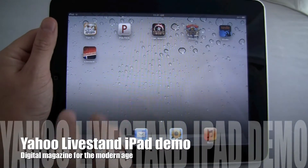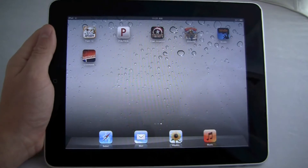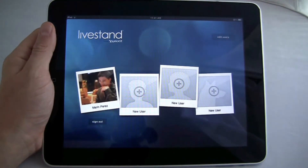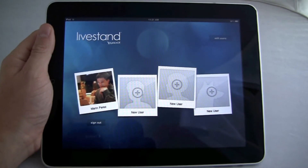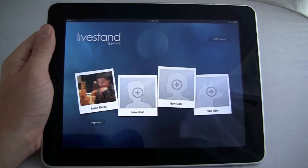Hi friends, Marin with IntuMobile. Yahoo announced multiple products today for mobile and tablets. The one that really caught my eye was LiveStand because we had seen a bit of this before, and this digital magazine is finally out in the App Store. It looks like an interesting way to consume your content on the web on your tablet.